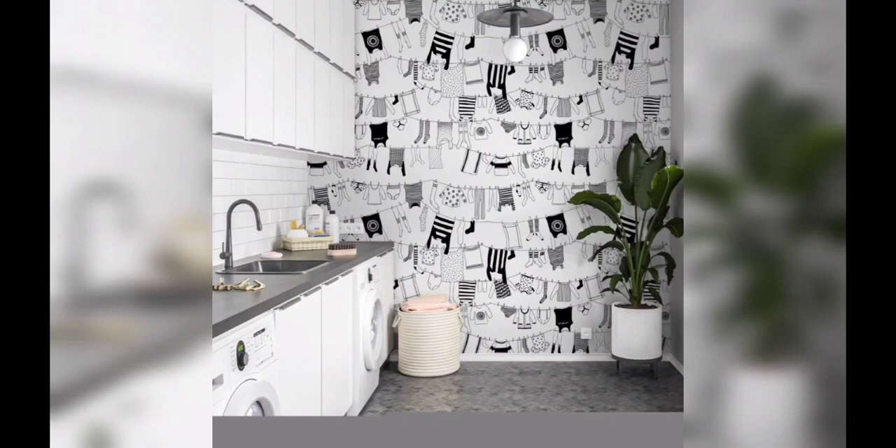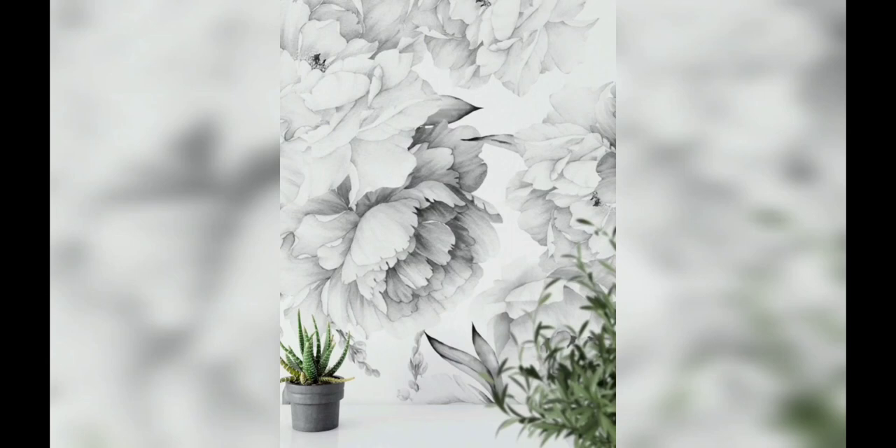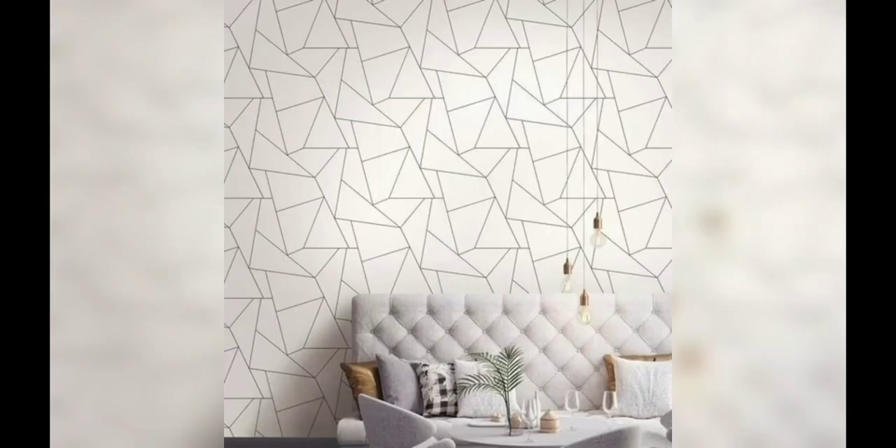Our first idea focuses on the geometrical pattern. Choose a black and white wallpaper with bold geometrical shapes such as stripes, chevron, or herringbone. These patterns add visual interest and create a contemporary and dynamic look in your bedroom.